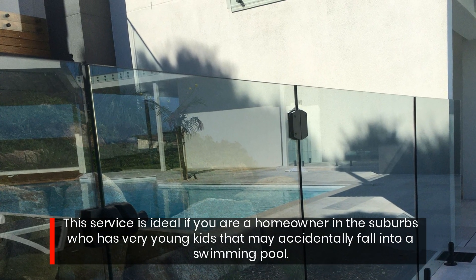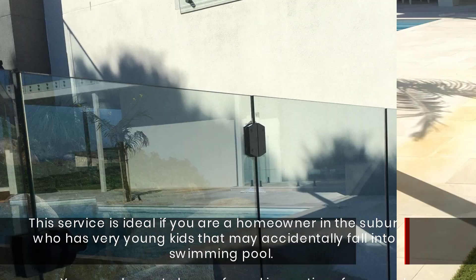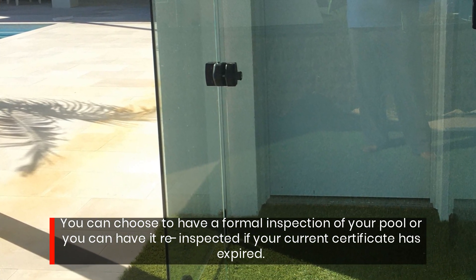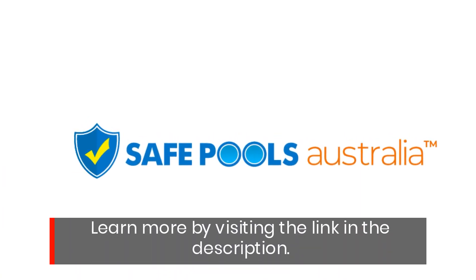This service is ideal if you are a homeowner in the suburbs who has very young kids that may accidentally fall into a swimming pool. You can choose to have a formal inspection of your pool, or have it re-inspected if your current certificate has expired. Learn more by visiting the link in the description.